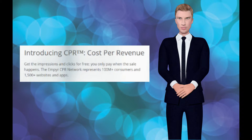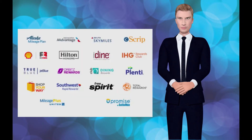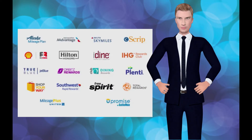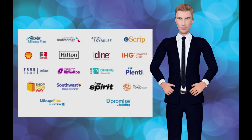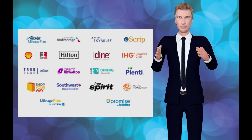Introducing the Cost Per Revenue program from Empire. Empire runs the membership programs for companies like Bank of America, Wells Fargo, United Airlines, Southwest Airlines, USAA Insurance, Yelp, and Yellow Pages — plus a whole lot more.